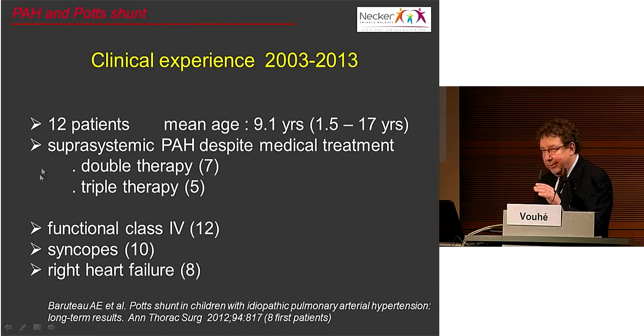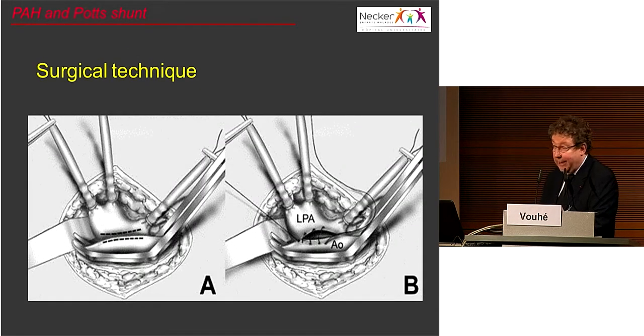During the last 10 years, 12 patients were operated on in Paris at Necker Enfants Malades or Lariboisière Hospital. The first 8 patients were reported two years ago in the Annals of Thoracic Surgery. The mean age was 9 years; all had suprasystemic pulmonary hypertension despite what was considered optimal medical therapy. They were very ill, all had multiple episodes of syncope, and most had frank signs of right heart failure. The operation is technically not difficult — through a left thoracotomy, the descending aorta and left pulmonary artery are very close, and a direct anastomosis at least 12 to 40mm in length is constructed to equalize pressure.